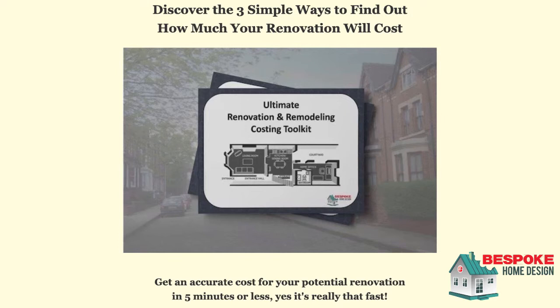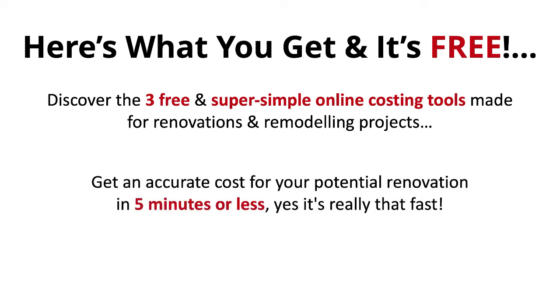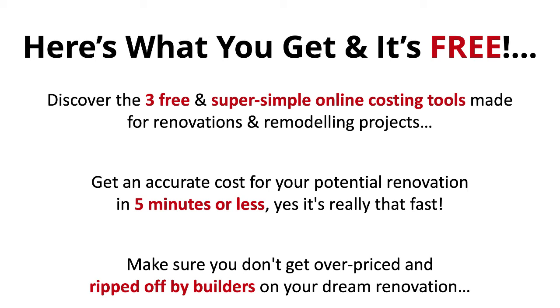There really hasn't been an easy answer to that until now. If that question applies to you then you need to check out our free ultimate renovation and remodelling costing toolkit. We've tried every costing tool available offline and online and we've put together this toolkit which shows you how to use what we consider the best three free online costing tools that exist for the UK market. We break down each one and give you step-by-step instructions on how to use them — you'll be shocked with how ridiculously easy to use they are. We'll also show you what info you need to fill them out and how to get this info if you don't have it. This is the best resource on the internet for getting a pretty good ballpark figure for your renovation, and the best part is you can do it all online — there's no calling anyone, booking an appointment, or being hounded by salespeople. You'll discover three free and super simple online costing tools, get an accurate cost for your potential renovation in five minutes or less, and be able to make sure you don't get overpriced and ripped off by builders on your dream renovation.